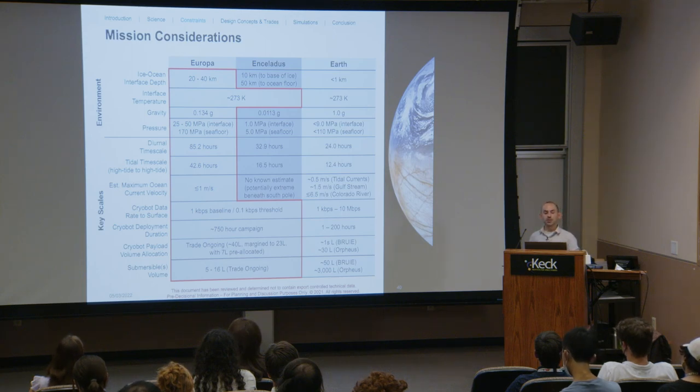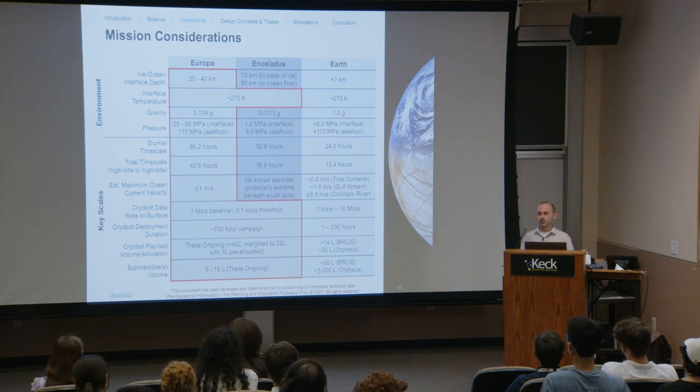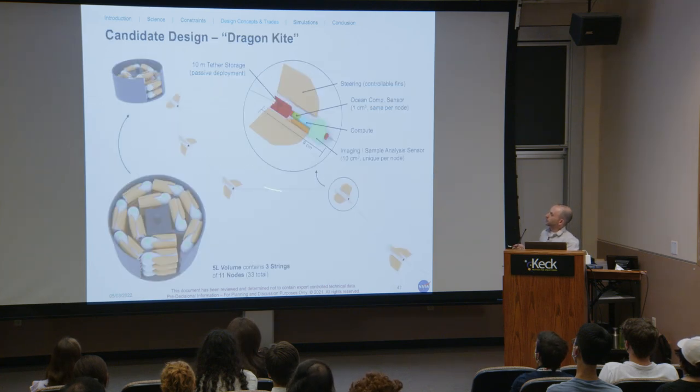In our phase one work, we did a large trade study of system architectures covering robot structure, sensing, mobility, communication, power, and computation. We stepped through several point designs: first, a Dragon Kite concept with three identical kites packed in five liters of volume, connected by a tether, each with 11 sensing nodes with independent steering, operating downstream in a cone pattern away from the cryobot's thermal bubble, with ocean composition sensors and one larger instrument like a camera or sample analysis system. Second, a Twister Pod concept inspired by the movie Twister — three tethered robots with active motor propulsion that deploy internal passive floating sensor pods, each with predefined buoyancy and sensor payload, and an ultrasound communication puck for a kilometer of range or about an hour of relay.